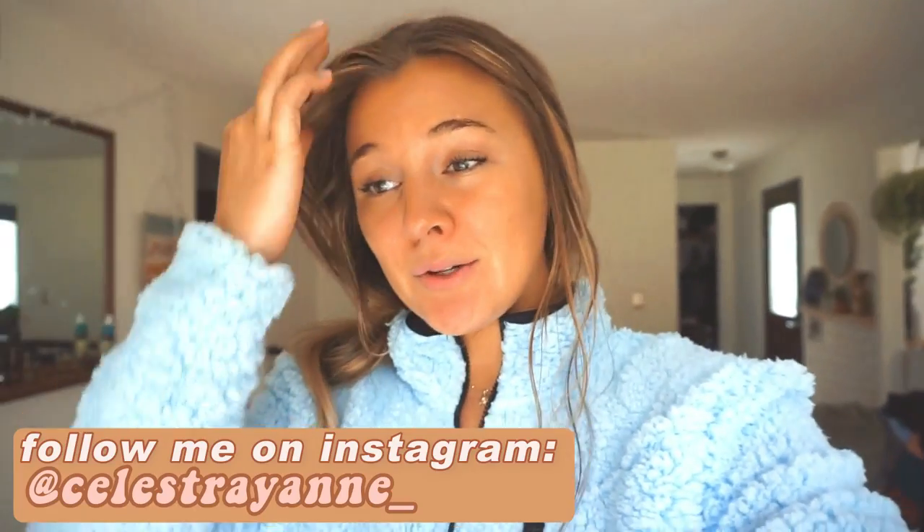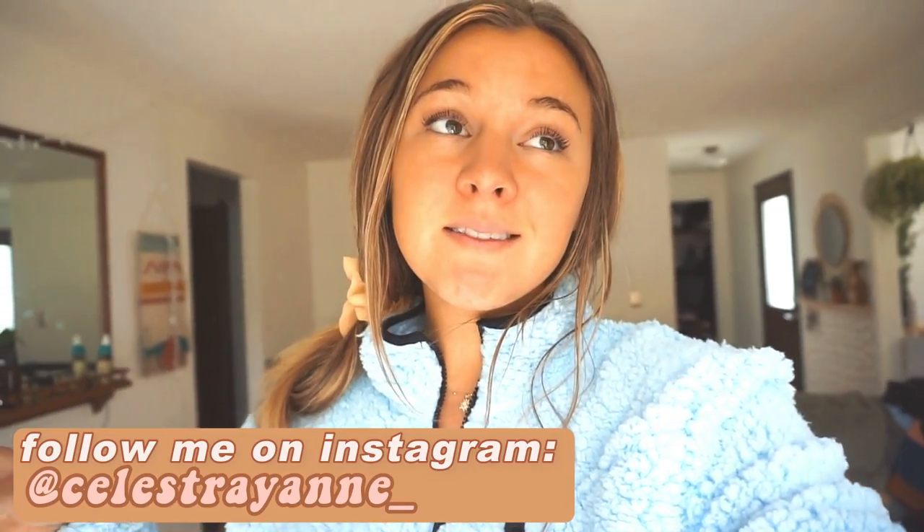I'm probably going to look like this in the whole vlog today - it's fine, feeling a bit under the weather. This is what I look like. I have a few things I wanted to do today.